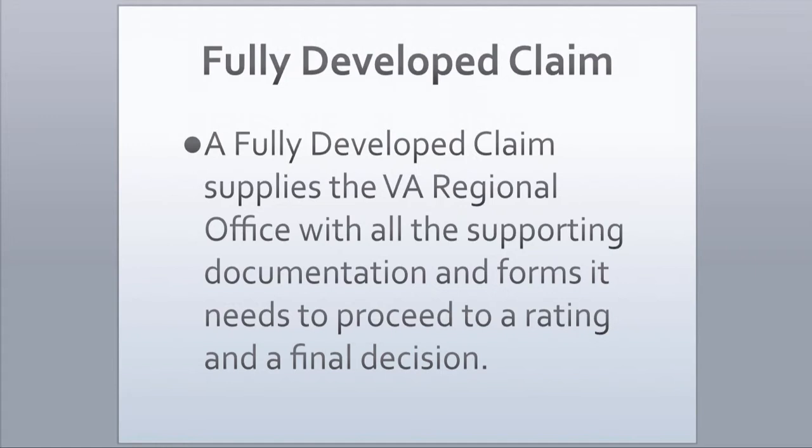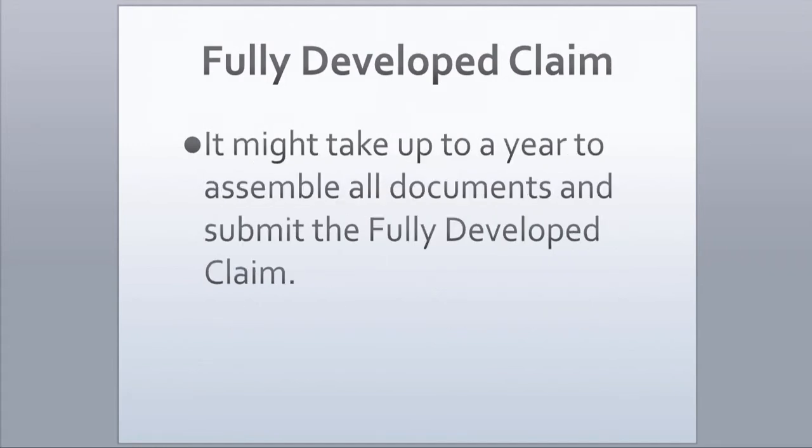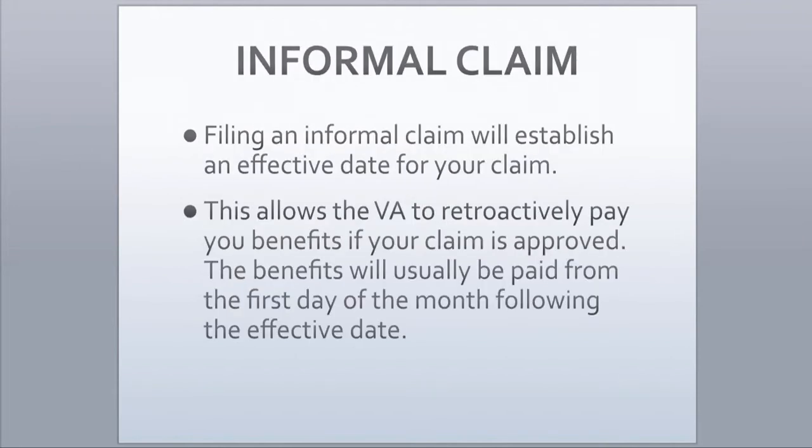This requires you to do quite a bit of work, but it is necessary to ensure that your claim is addressed in a timely manner by the VA. It might take up to a year to assemble all documents and submit the fully developed claim. Assuming you have a valid claim that entitles you to benefits, you want to ensure that you are not penalized with a loss of any benefit payments for taking the time required to accumulate the needed supporting documentation. Filing an informal application before filing the fully developed claim is a way to accomplish this.